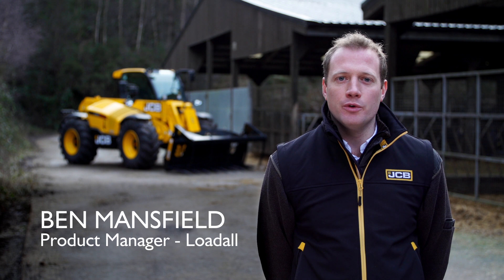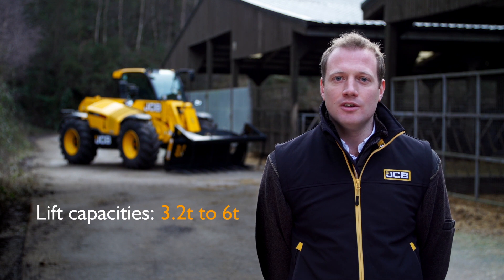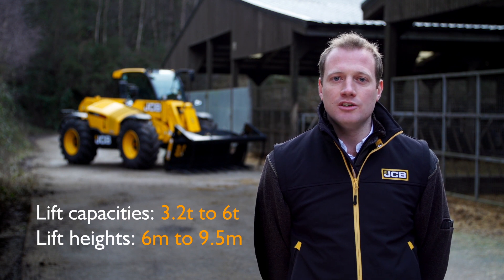Hello, my name is Ben Mansfield and I'm here with a new range of Loadalls from JCB. This is the 2021 model range and covers lift capacities from 3.2 tonnes to 6 tonnes and lift heights from two six-metre machines, two seven-metre machines, an eight-metre and a nine-and-a-half-metre.